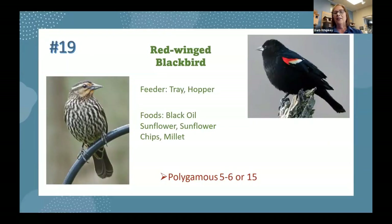Number nineteen is the red-winged blackbird. The male is on the right and the female — which nobody believes — is on the left. The female has striping through her and an orange tinge under the chin to help identify her. They have a pretty song, but it gets old fast when they bring the whole clan. If you're trying to keep them away, use safflower in cages. They like black oil sunflower, sunflower chips, and millet. That male likes to get around — typically five to six females per season, up to 15 in a single season.